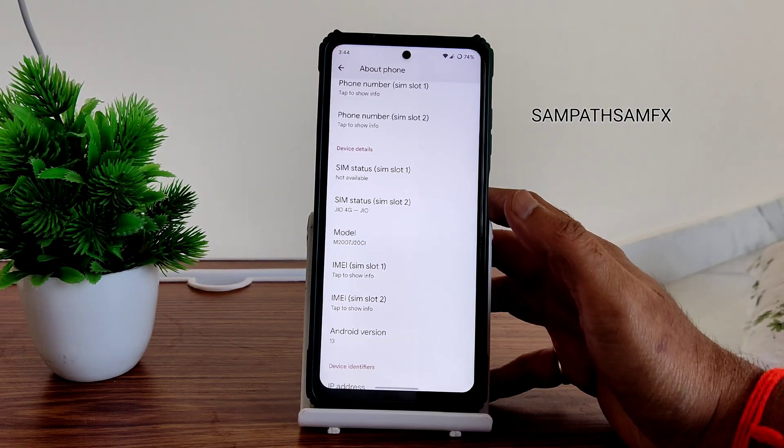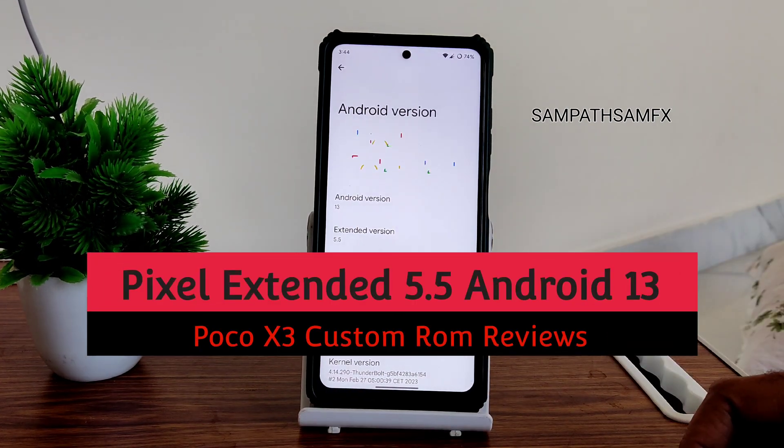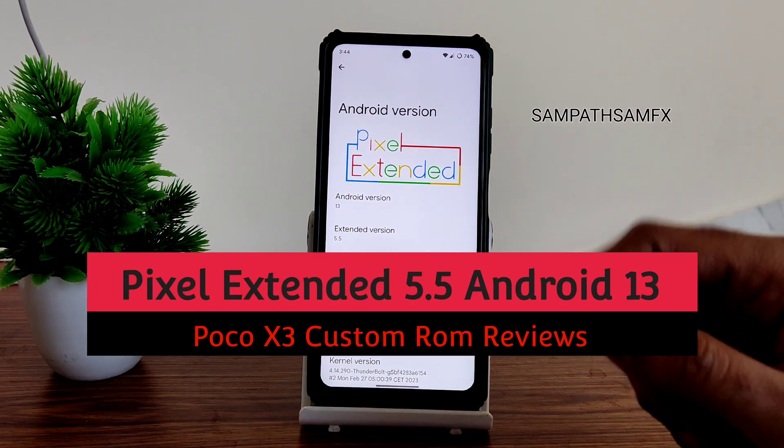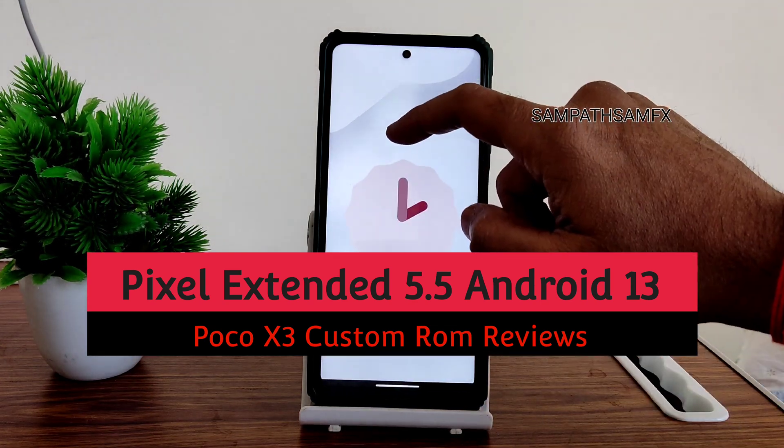Hey, hi, hello! Welcome back to my new video. This is Sampath, you are watching the Sampath Samfix YouTube channel. This is the POCO XC custom ROM review — Pixel Extended version 5.5 — and the Android version is 13, as you can see here.